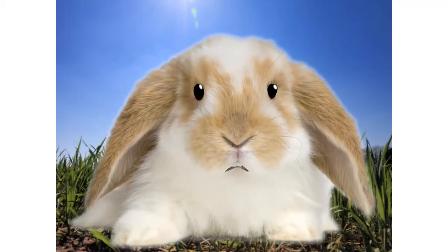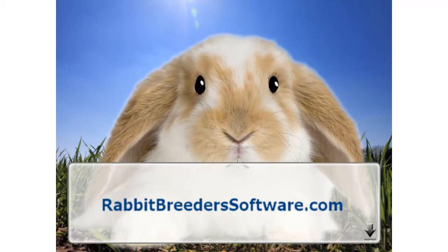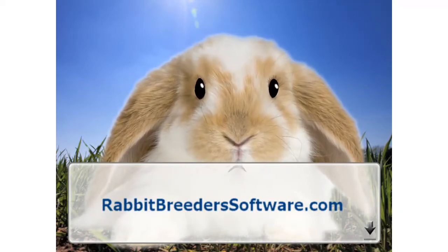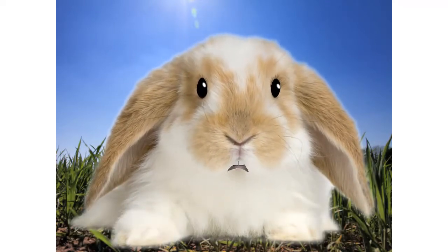To take advantage of this very special deal, visit rabbitbreederssoftware.com — that is rabbitbreederssoftware.com — or simply click on the link below this video to learn more about the software being offered.